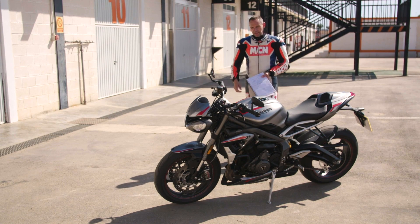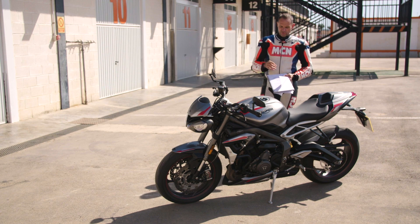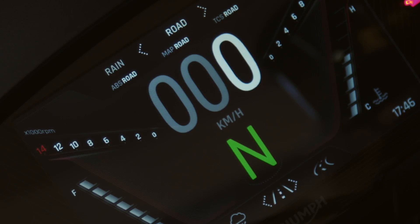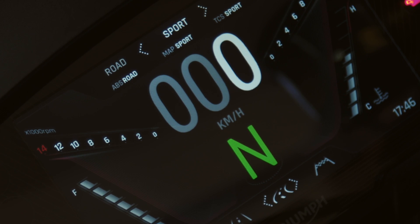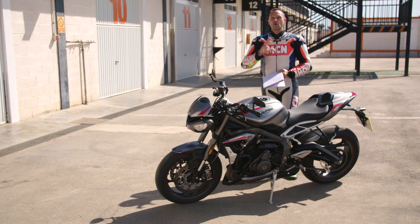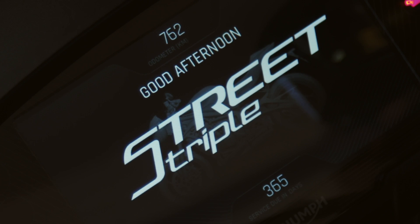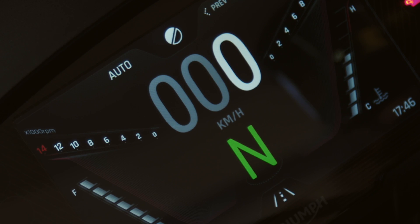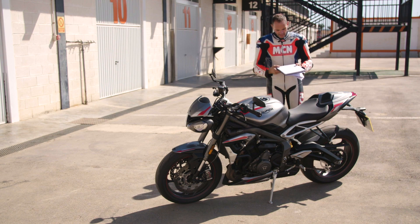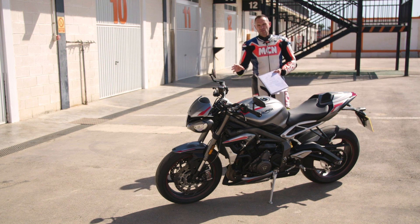Electronics — this bike has got all the bells and whistles: traction control, wheelie control, ABS, rider modes. There are five rider modes, all refined to account for the new engine character. It's also got a new dash — in 2017 the Street Triple got a really nice colour dash with loads of functions, and that's evolved with new colours, new graphics, and there's also Bluetooth, sat nav capability and GoPro capability. It's got it all.